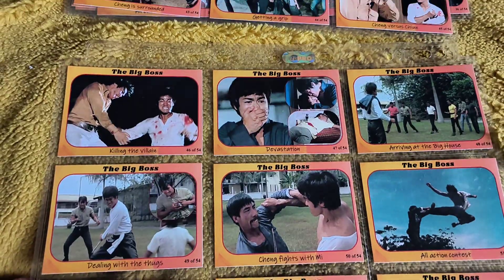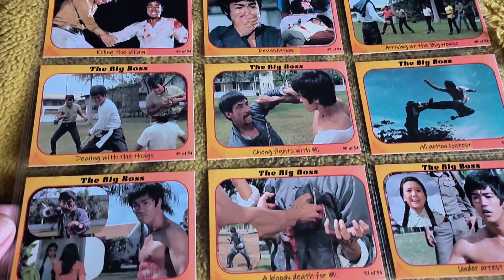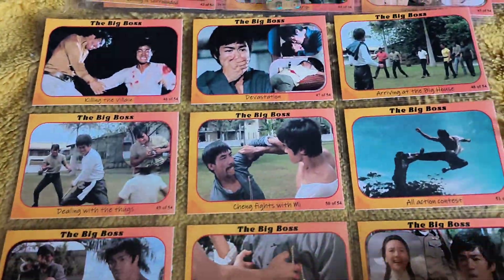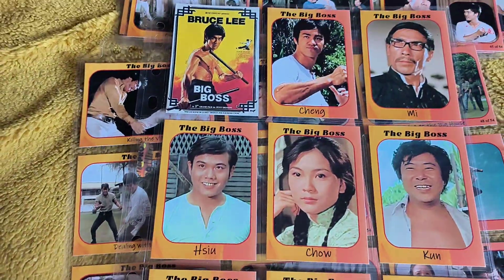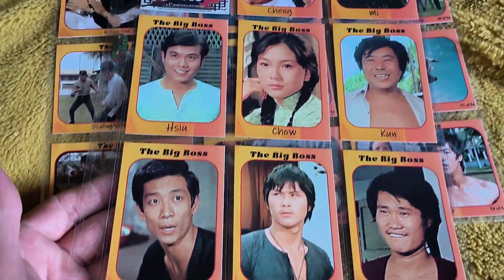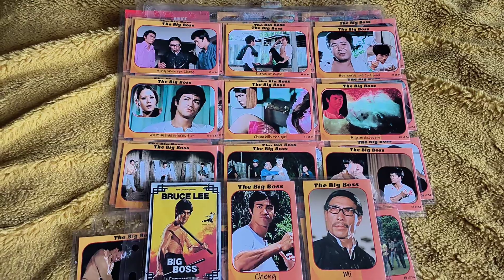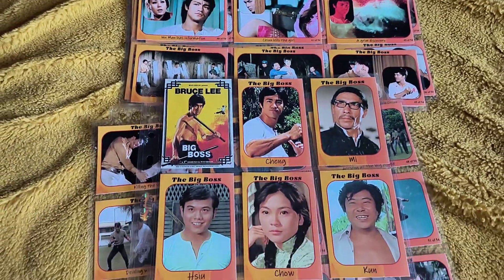Now we're down to the end. There goes the big boss. So there you go — a set of Big Boss trading cards that are absolutely cool as hell. I'd recommend picking them up if you get a chance. I've got five sets of them, so I'll be doing a video on each set.